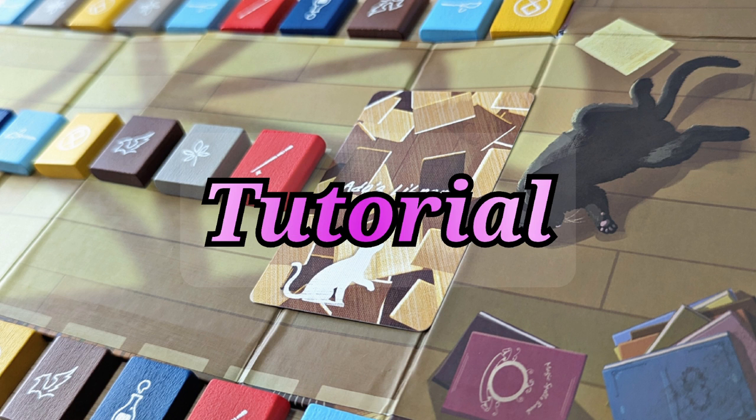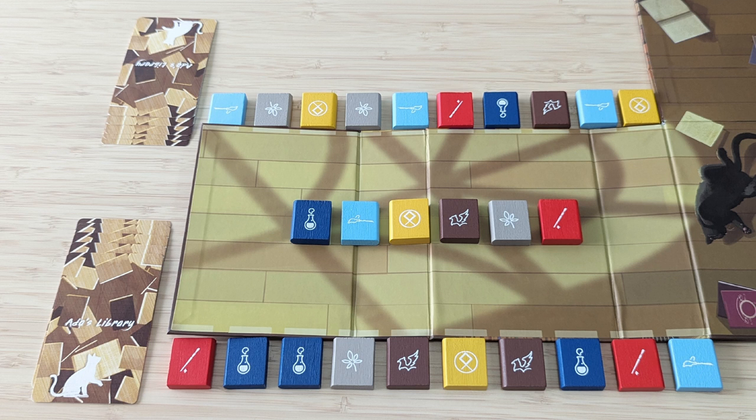In Ada's Library, the players must rearrange a pile of jumbled books in Ada's Library to match the order of a master bookshelf display. To set up, the players take a book in each color first, shuffle them, and lay them down in a row in the master bookshelf section in a random order. Then each player randomly draws 10 book tiles from the bag and arranges them in a row in front of themselves in the order they were picked up.